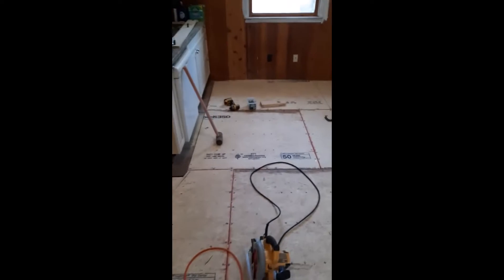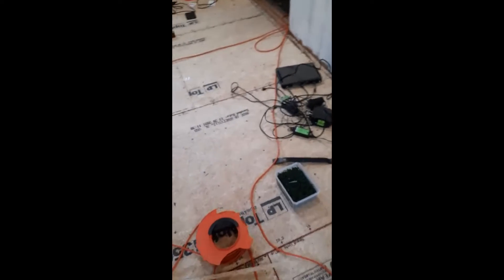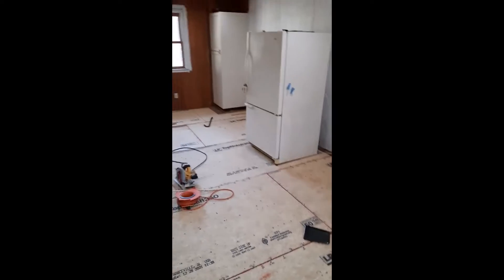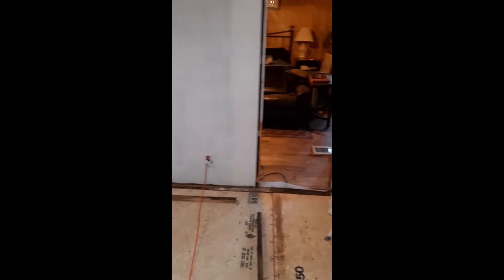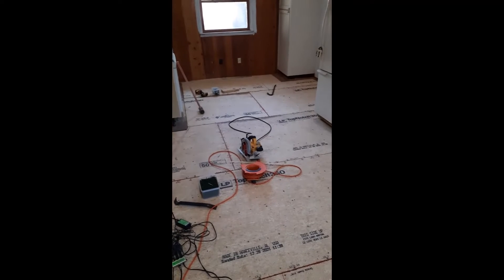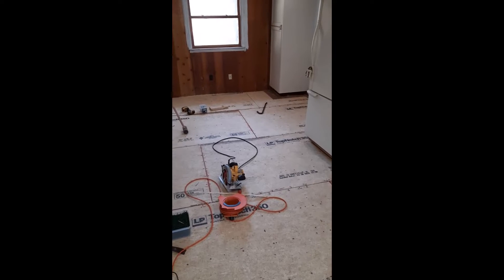We have completed the subfloor. We are locked down everywhere — it feels good and stable. You could literally get 20 people in here jumping and you wouldn't feel it. We're done in here. Our next step will be going in there, but we're going to finish out in here first completely — put all the brand new flooring in, the floor covering and all that. We'll update you on the next reel.